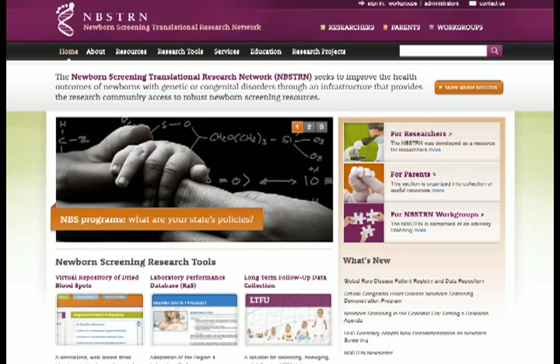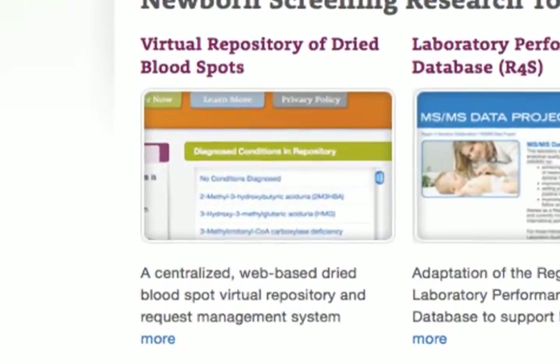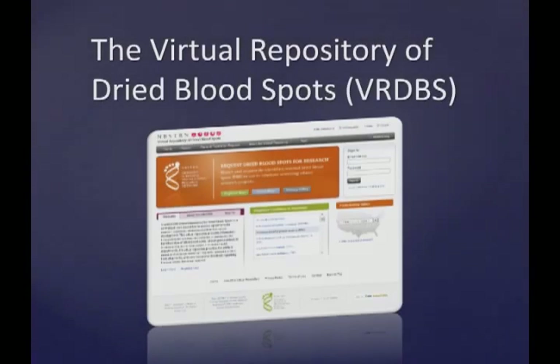Acknowledging the barriers researchers face when acquiring residual dried blood spots, the NBSTRN developed the Virtual Repository of Dried Blood Spots, or the VRDBS. The VRDBS is a secure web-based tool that presents a variety of information from participating states. Data on over 2 million de-identified dried blood spots are centrally searchable, while the specimens themselves remain at their state of origin.